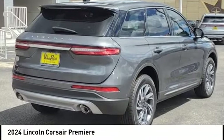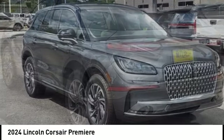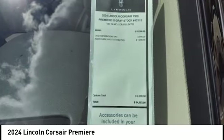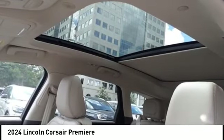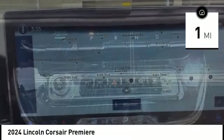Stop by and take a look at the 2024 Corsair. The Lincoln Corsair looks the part with an elegantly designed exterior. High-end interior features and technology are coupled with the functionality that you expect from a compact SUV. This vehicle has less than 100 miles. Here are some of this vehicle's great options.